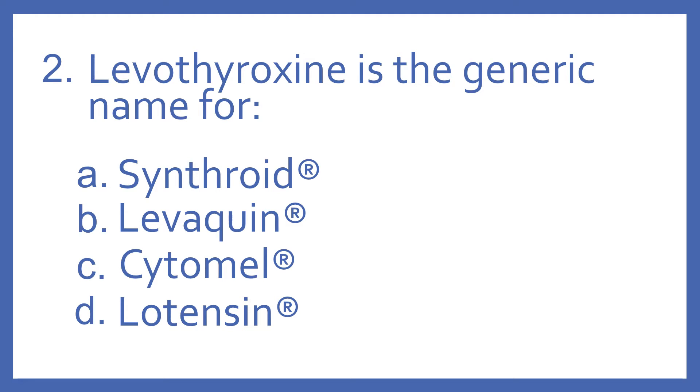Number two. Levothyroxine is the generic name for: A, Synthroid; B, Levaquin; C, Cytomel; or D, Lotensin.